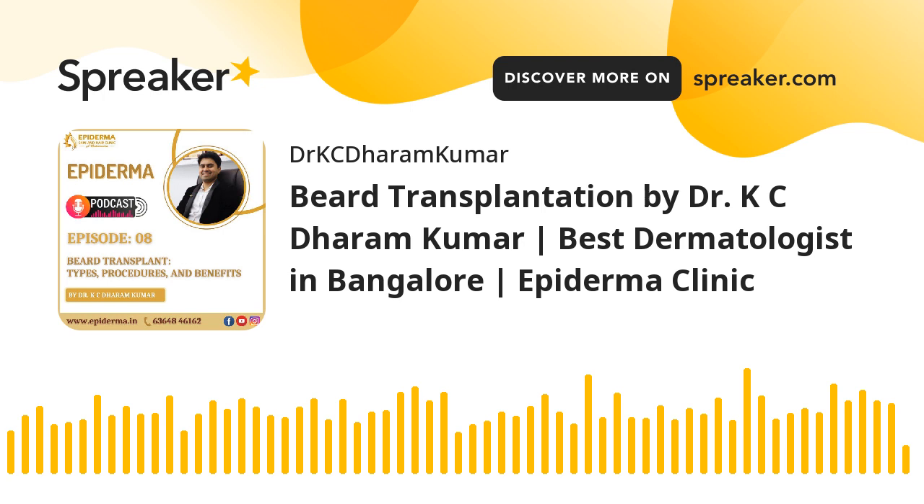Hope this podcast episode helps you understand beard transplantation. For any queries, don't hesitate to talk to your doctor, because you have every right to know about all the options before you start your treatment. For free resources and materials, head over to www.epiderma.in. We look forward to having you join us again next week for another exciting episode. Thank you so much for listening — this is Dr. K.C. Dharam Kumar signing off. Thank you.